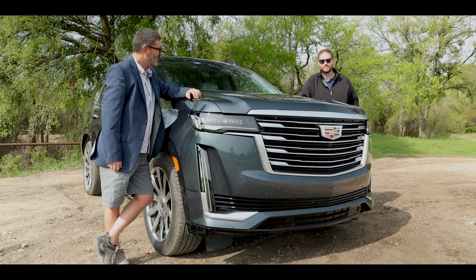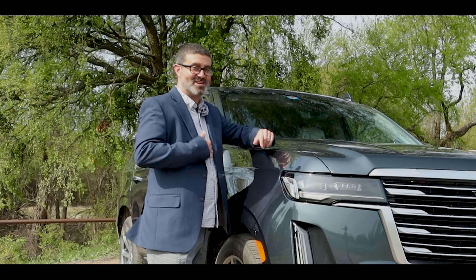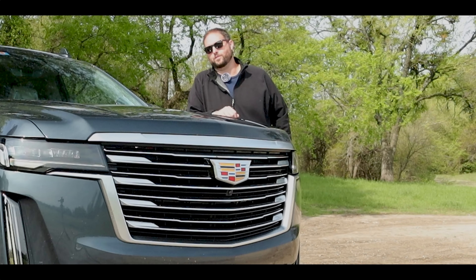Welcome to Brake Check. I'm Craig and I'm Brian. This is the 2021 Cadillac Escalade Platinum — a car you need a suit for. A car you need pants for.